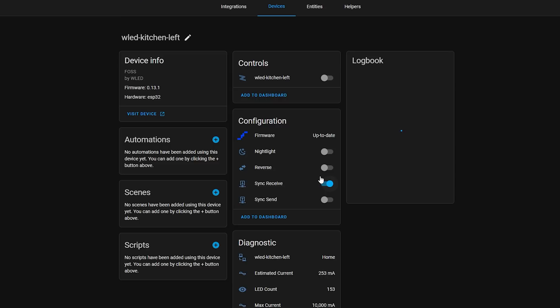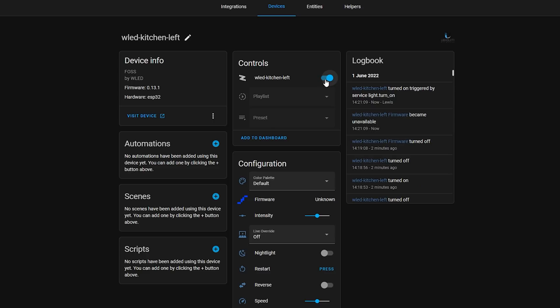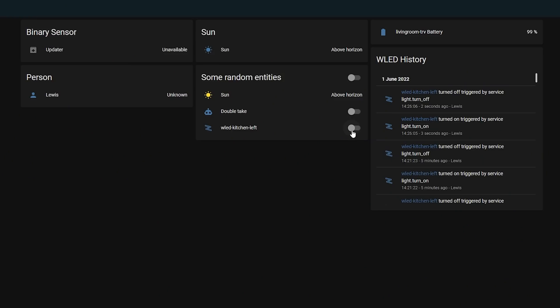The logbook has also been added into more locations. When you go into an integration and select a device, the logbook will be shown on the device page and now updates in real time as devices and entities change, which is super useful for debugging and gives you more visibility into what's going on. Supported entities will now show event data in the logbook too, for example button presses of remotes or other devices if the integration supports it. Logbook data can now be viewed live and will update in real time instead of constantly having to update the date range, and logbook cards added to your dashboard will also now update in real time.